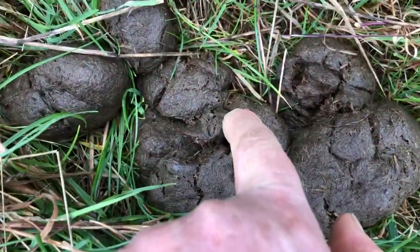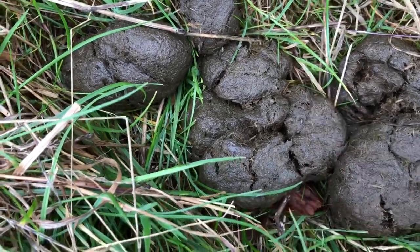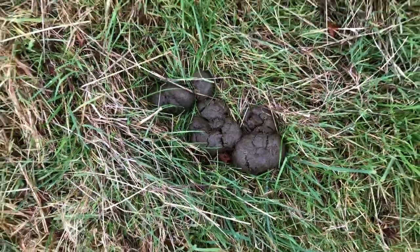This is a fresh poo — it's only a very recent dropping — so very little activity. You can just see the beginnings: those little holes right there are insects going in, already ready to eat the manure.